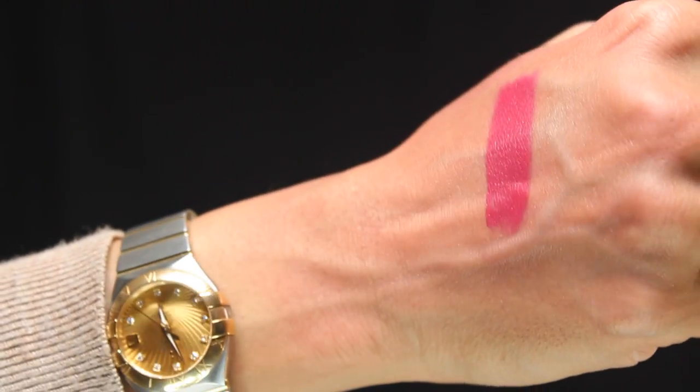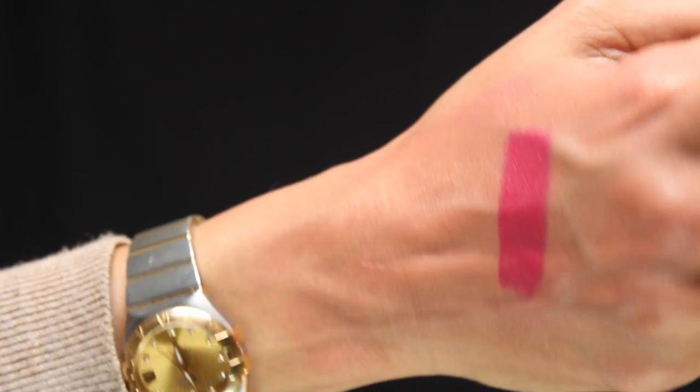This one is the Faces Ultime Pro Lip Crayon in Hotwired — a true blue hot pink. It's not too candy, it's not too dark. If you're looking for the perfect shade of hot pink, this is the color to buy. It will work for all complexions except for women who are extremely dark; even then, if they use a darker lip liner and put this lipstick on top it can work. I use this all the time on my brides and absolutely love it.